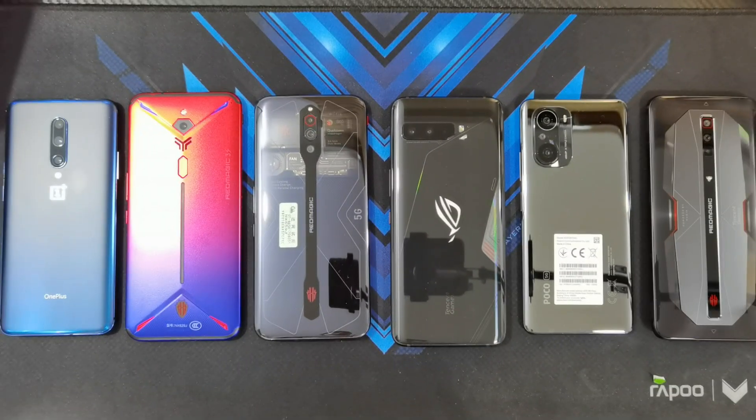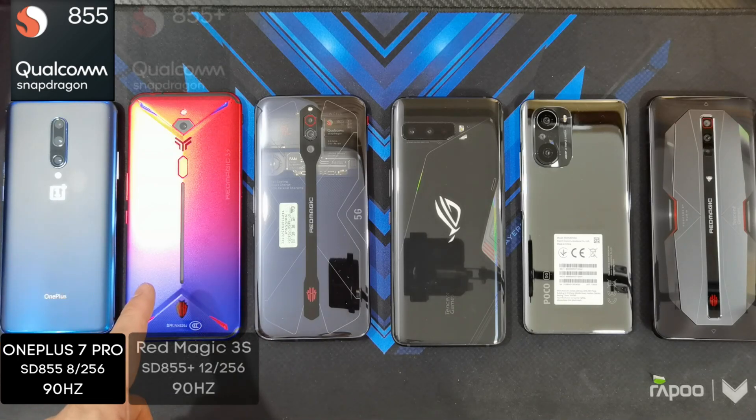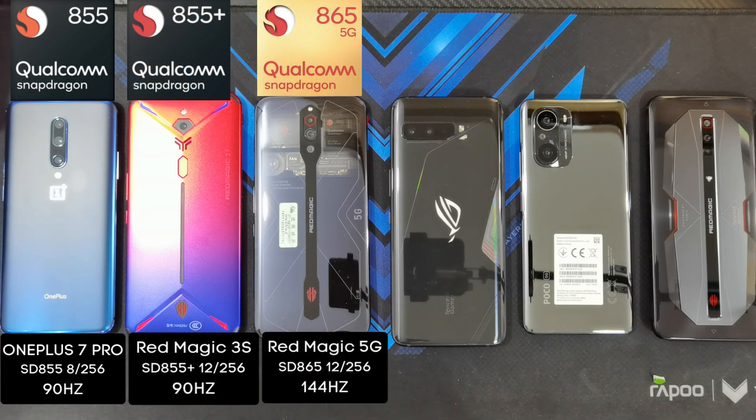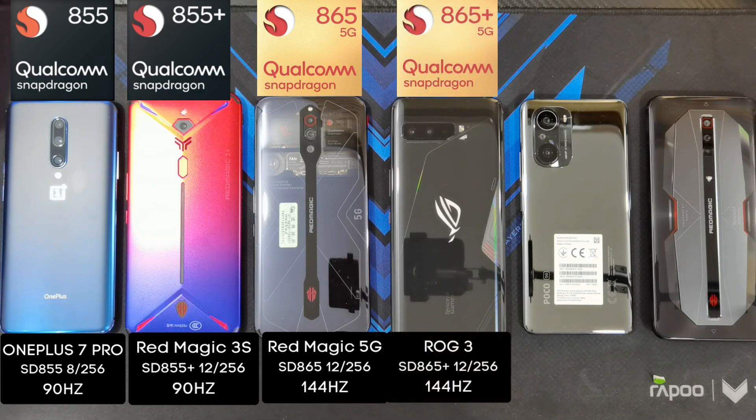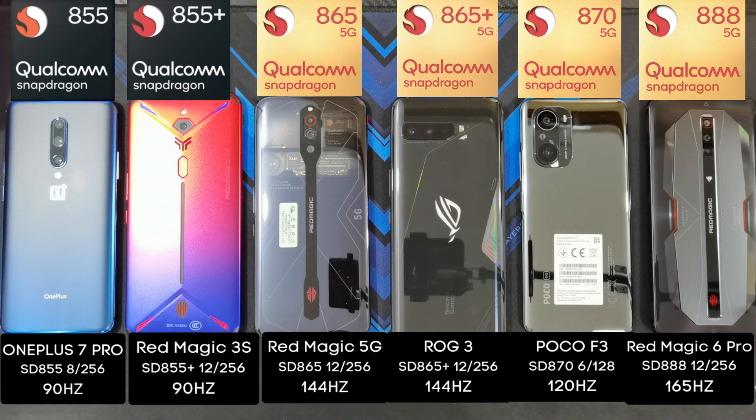Before we begin the test, I've got 6 phones here — they're all the Snapdragon 800 series. Starting from the left: the OnePlus 7 Pro, the Nubia Red Magic 3S, the Nubia Red Magic 5G, Asus ROG Phone 3, the POCO F3, and Nubia Red Magic 6 Pro. The OnePlus 7 Pro has the Snapdragon 855, the 3S has the 855+, the Snapdragon 865 on the 5G, 865+ on the ROG Phone 3, Snapdragon 870 on the POCO F3, and the Snapdragon 888 on the Red Magic 6 Pro.